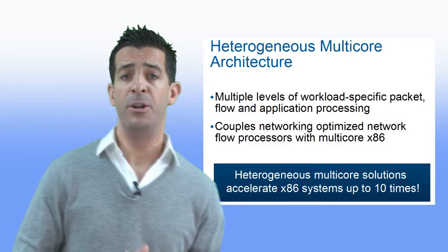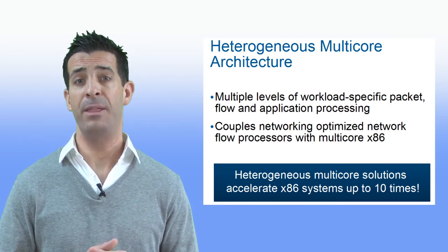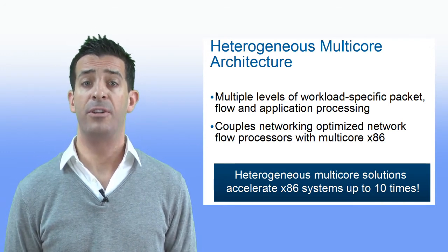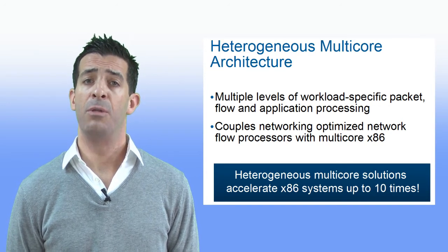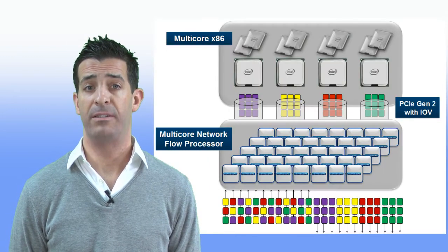Netronome has created a new processing paradigm for these high-performance systems, capable of analyzing network traffic at all layers at sustained throughputs of 10 gigabits per second and higher. This heterogeneous multi-core architecture sets a new performance benchmark for embedded application development through multiple levels of workload-specific packet, flow, security, and application processing.